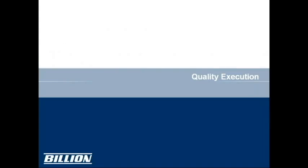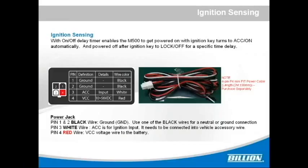Next is quality execution. The M500 has ignition sensing with on and off delay timers, enabling it to power on automatically when the ignition key is turned to ACC or ON, and power off after the ignition key is turned to lock or off for a specific time delay. A good example is delivery trucks or school buses — drivers can turn off their vehicles and still access the internet over 4G LTE without losing GPS data. The M500 remains on until the delay timer expires and then powers off automatically, so it doesn't drain the vehicle battery.